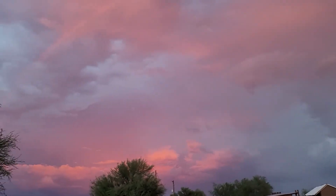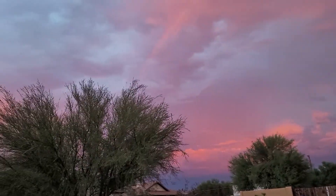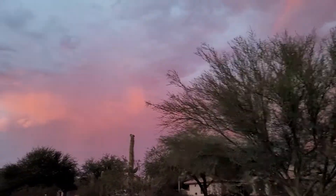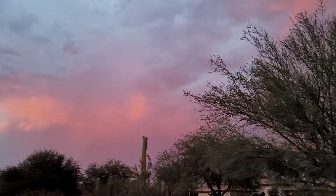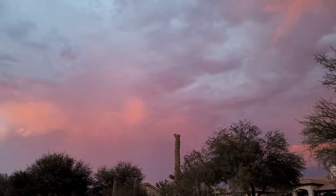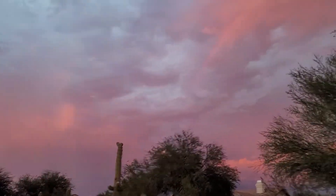Let's go see what the stand looks like. You can see the other side of the pink-purple Sonora desert sky. Wow, it's so beautiful.